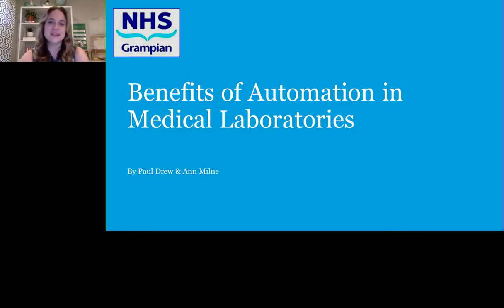Hello everyone and welcome to today's webinar: Benefits of Automation in Medical Laboratories. I am Jennifer Woods of LabRoots and I'll be your moderator for today's event. Today's educational web seminar is presented by LabRoots and brought to you by Abbott Diagnostics. To learn more, visit Abbott.com. Now let's get started.